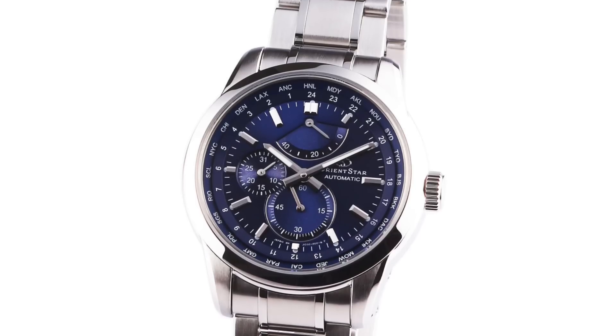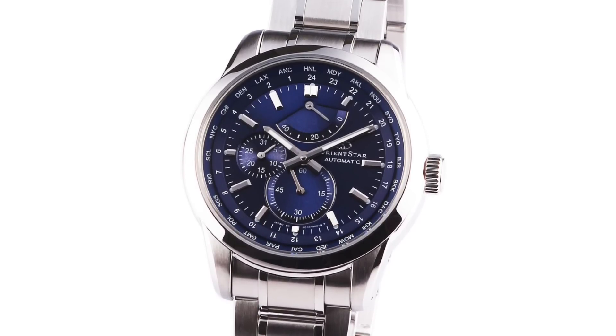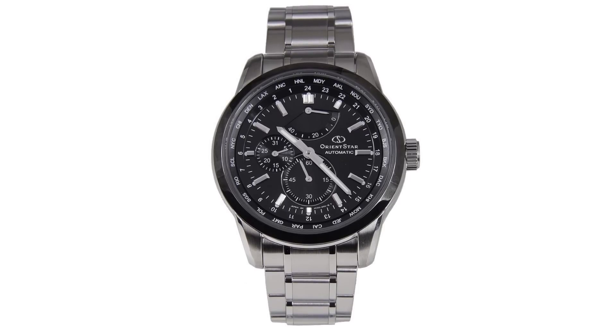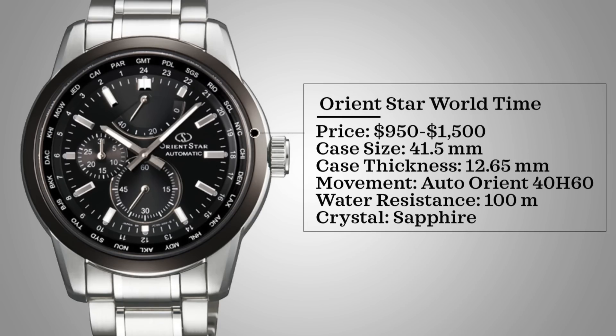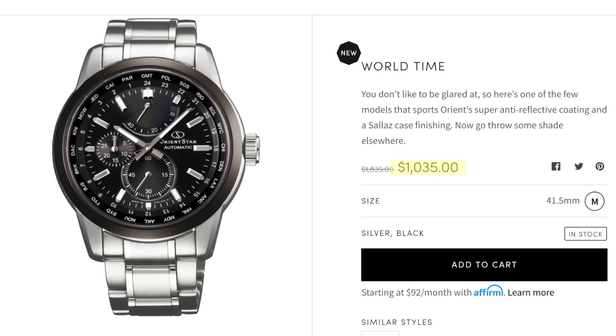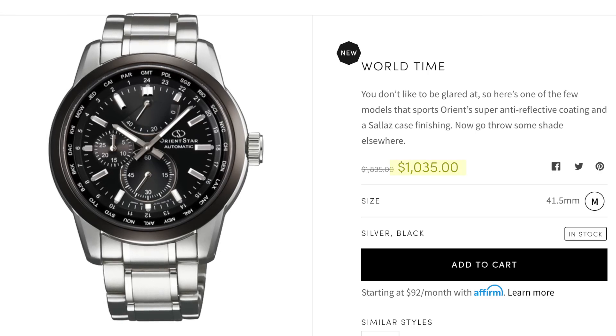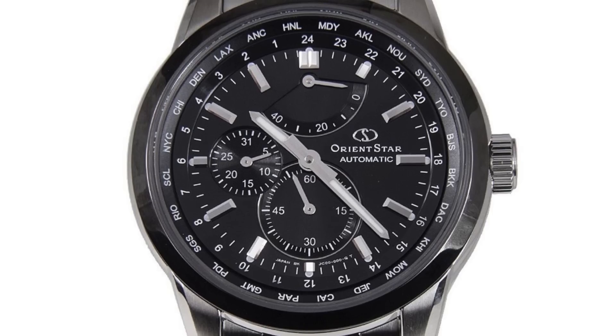We've finally made it to our last watch — the Orient Star World Time. We're looking at two references: the SJC0002D0, the blue dial version, and the SJC0001B0 with the black dial. These watches come with a price range of around $1,000 to $1,500, case size of 41.5 millimeters, case thickness of 12.65 millimeters, powered by an automatic Orient 40H60, water resistance of 100 meters, and has a sapphire crystal. They do typically fall above $1,000 — around $1,035 on Orient USA's website — but a world time at that price from a Japanese brand is pretty solid.